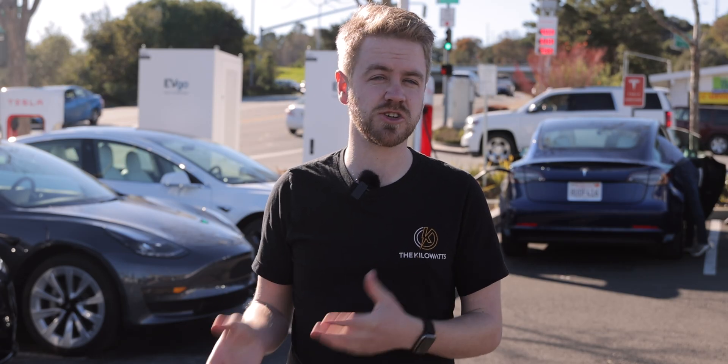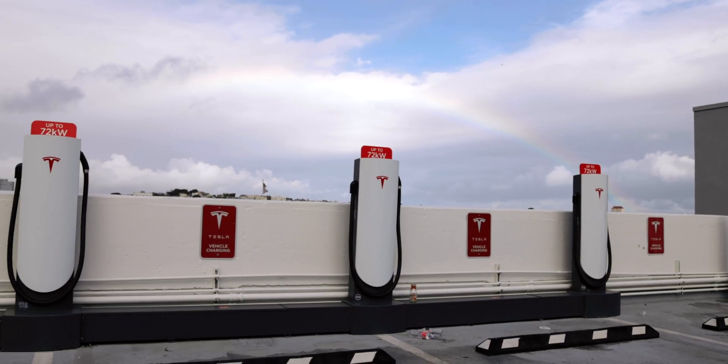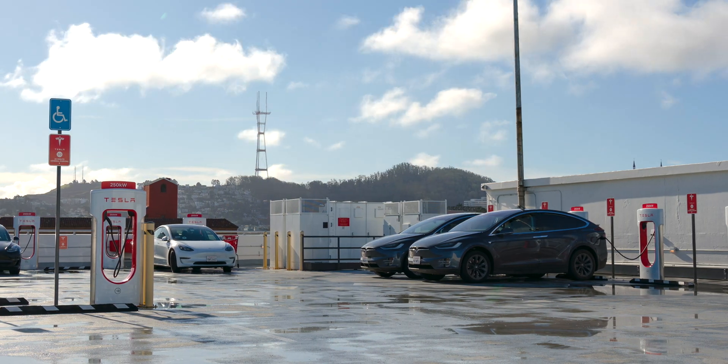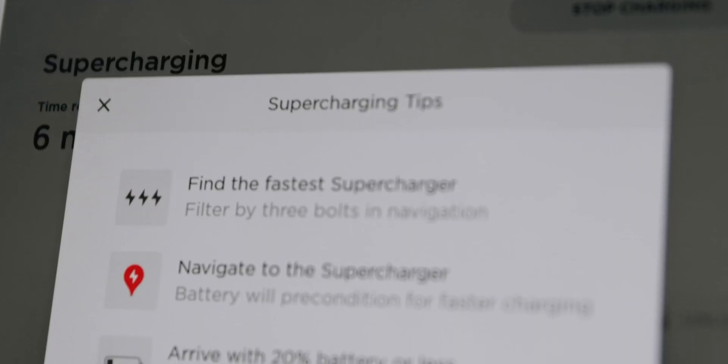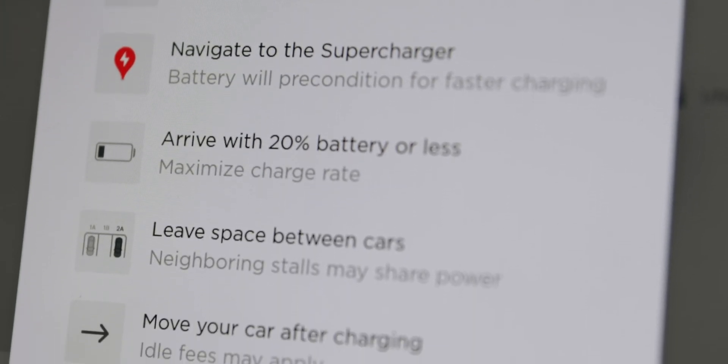I'm not trying to say that supercharging Teslas is perfect — there's still confusion between the 75-kilowatt urban superchargers, the 150-kilowatt chargers, and the 250-kilowatt chargers. But for the most part, it's mindless. You just plug your destination into navigation and the car will tell you if and where you need to charge and for how long.